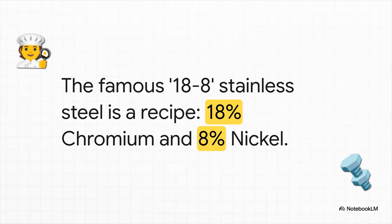And here's a perfect real-world example: the famous 18-8 stainless steel. It's a workhorse used all over aircraft. It's just a recipe — the name itself tells you exactly what's in it: 18% chromium and 8% nickel mixed with iron. It's that simple.